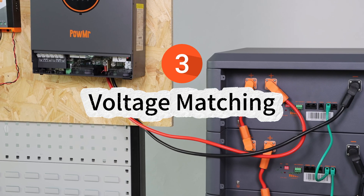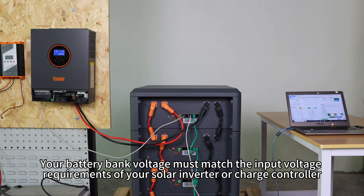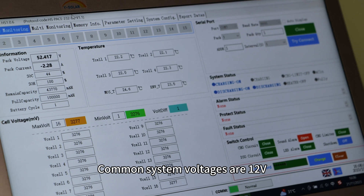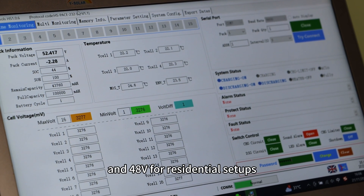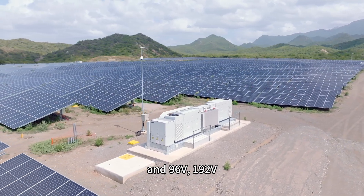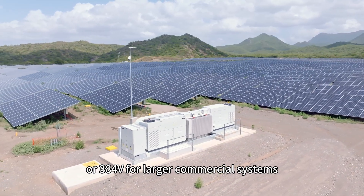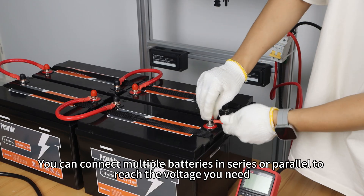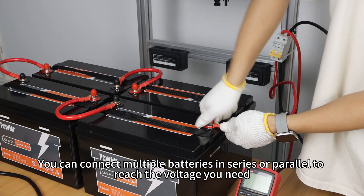3. Voltage matching. Your battery bank voltage must match the input voltage requirements of your solar inverter or charge controller. Common system voltages are 12V, 24V and 48V for residential setups, and 96V, 192V or 384V for larger commercial systems. You can connect multiple batteries in series or parallel to reach the voltage you need.